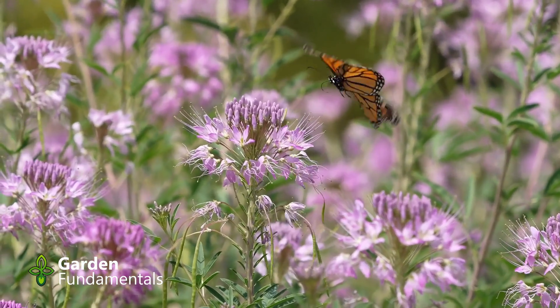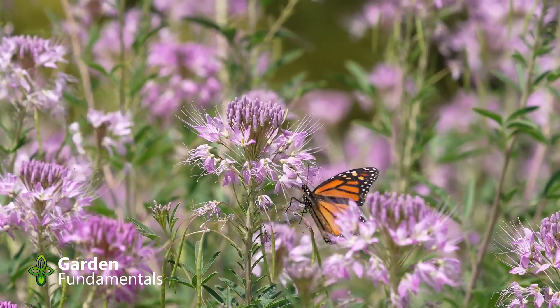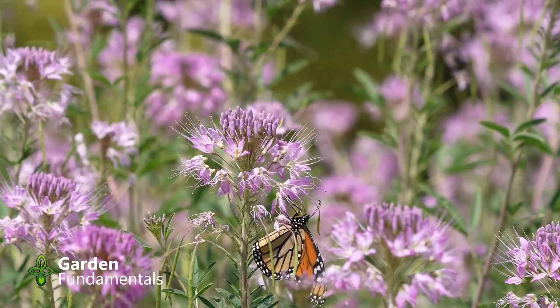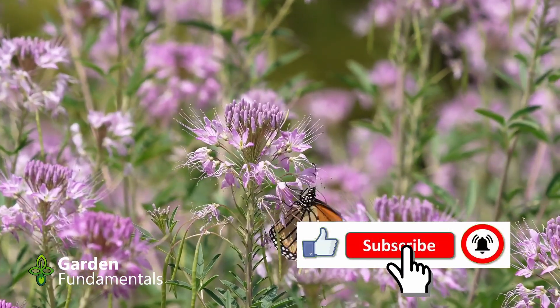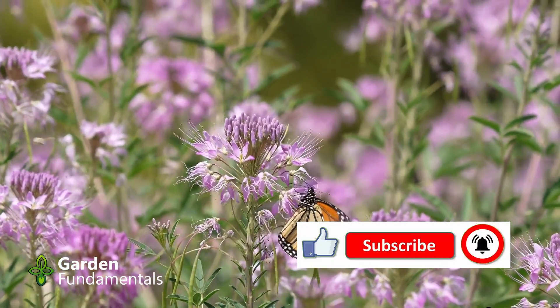Monarch butterflies are famous for their long migrations, traveling thousands of miles. But when it comes to finding milkweed, the real question is: how far can their senses reach?